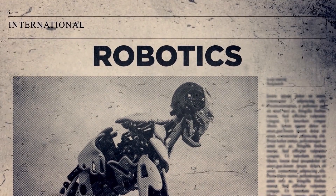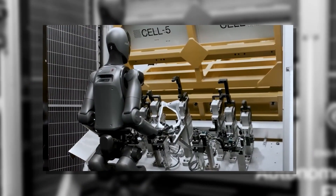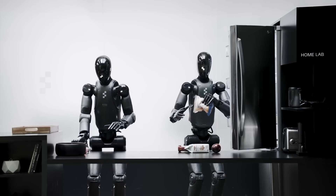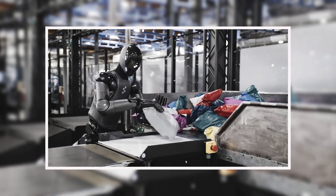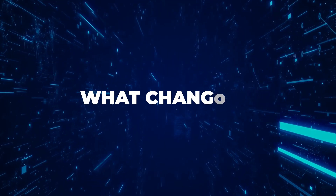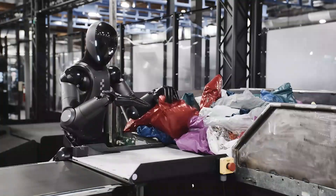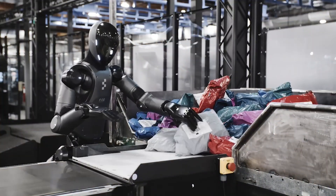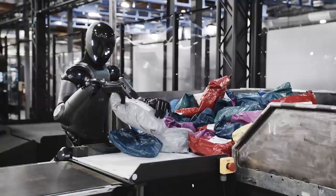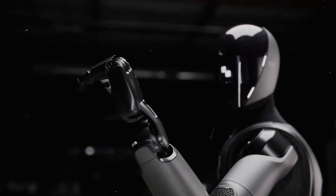The pace of progress in robotics rarely follows a straight line, but Figure AI's Helix humanoid is defying expectations with logarithmic improvements. Three months ago, this system was handling basic box manipulation in controlled environments. Today, it operates with a fluidity that edges disturbingly close to human-level dexterity in real-world logistics scenarios. The robot now processes polybags, rigid boxes, and flat envelopes with equal confidence, dynamically adjusting its grip strategy mid-motion. This adaptability has pushed throughput to 4.05 seconds per package, a 20% speed increase despite handling more complex items.